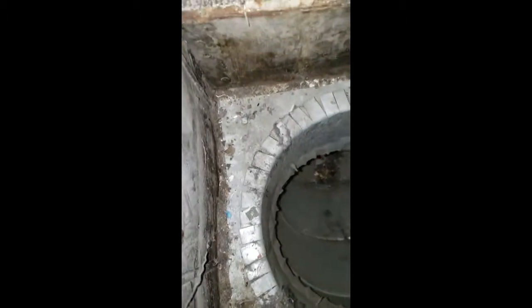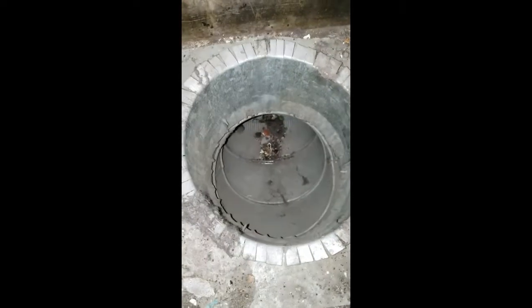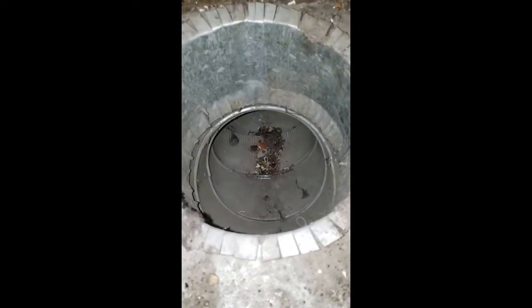They really put some time and craftsmanship into these. Just wanted to show you some of the stuff we find when we're working downtown on the older Victorian houses, and some of the stuff we're going to clean out here today.